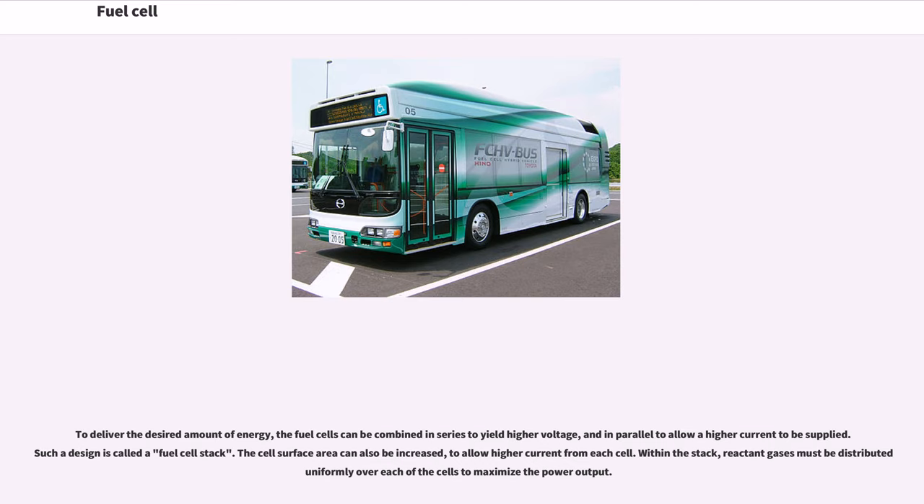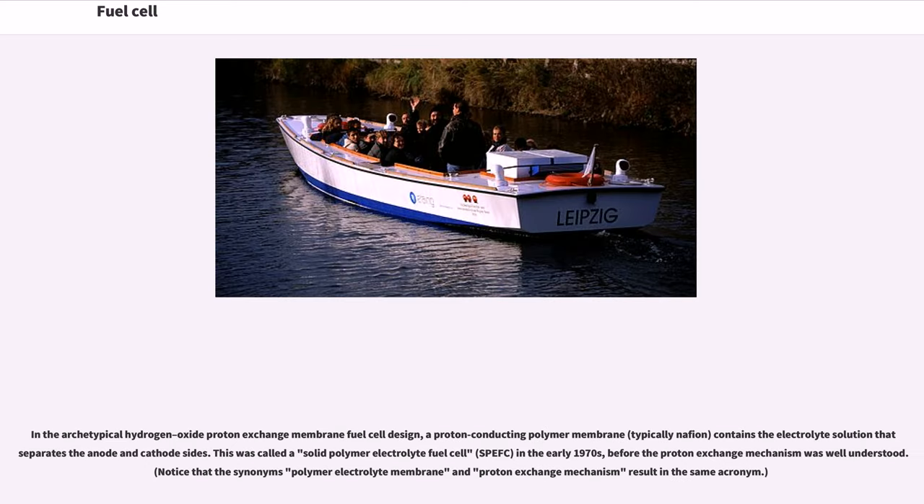The cell surface area can also be increased to allow higher current from each cell. Within the stack, reactant gases must be distributed uniformly over each of the cells to maximize the power output. In the archetypical hydrogen proton exchange membrane fuel cell design, a proton-conducting polymer membrane — typically Nafion — contains the electrolyte solution that separates the anode and cathode sides. This was called a solid polymer electrolyte fuel cell in the early 1970s, before the proton exchange mechanism was well understood.